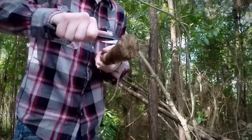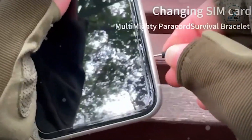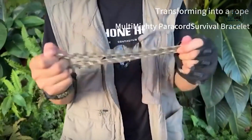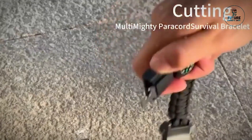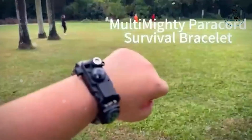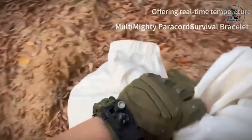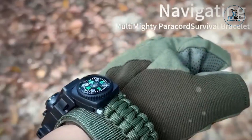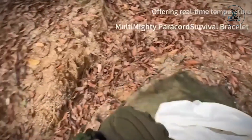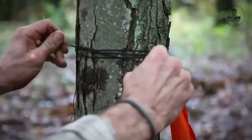Number nine: Multi-Mighty Paracord Survival Bracelet. The Multi-Mighty Paracord Survival Bracelet is a compact and indispensable tool for outdoor enthusiasts. Woven from high-strength paracord, this bracelet unravels into a versatile survival kit featuring a whistle, compass, fire starter, and scraper. Its sleek design ensures portability, making it an ideal accessory for camping, hiking, and emergencies. It not only serves as a fashion statement but also assists in various survival situations.